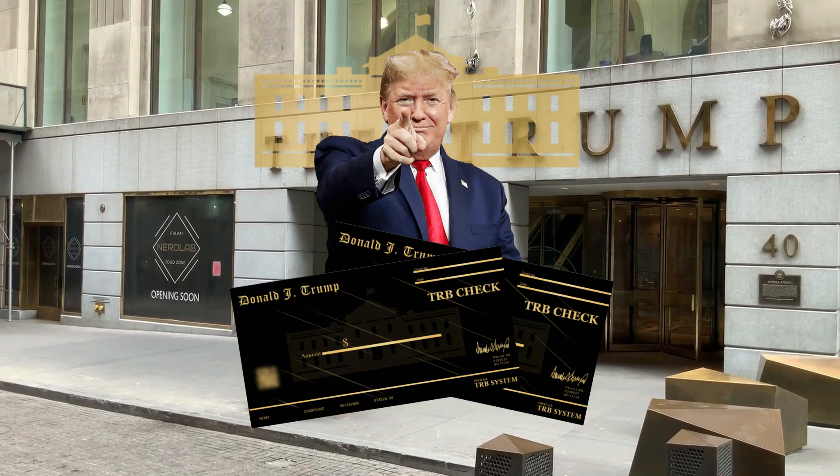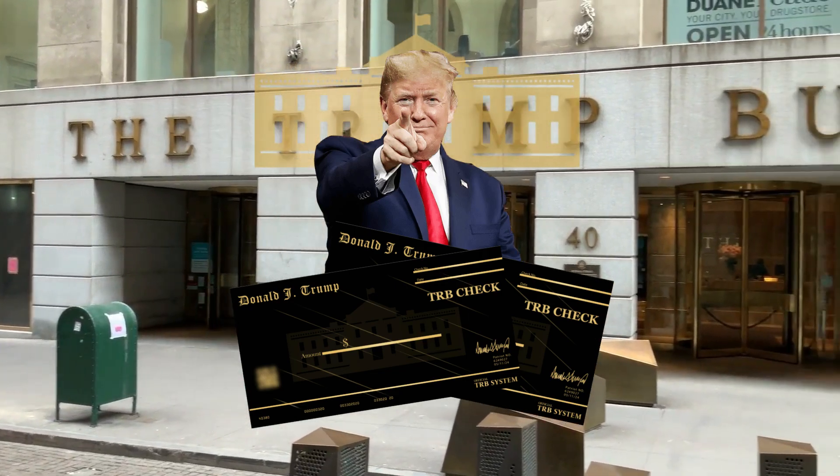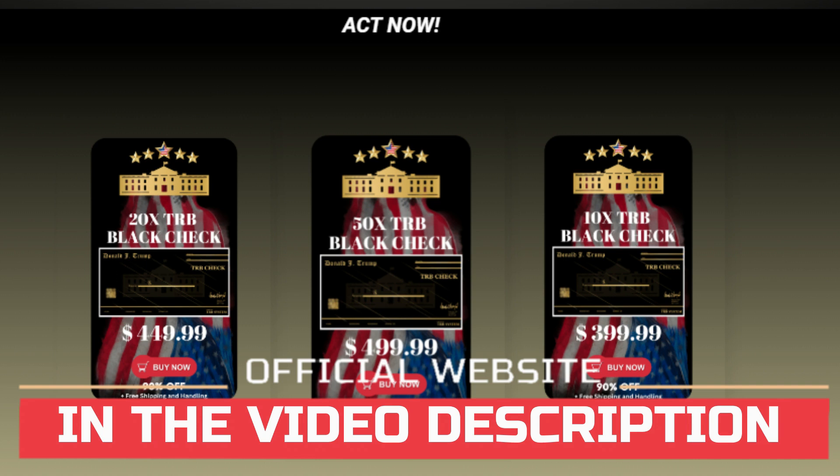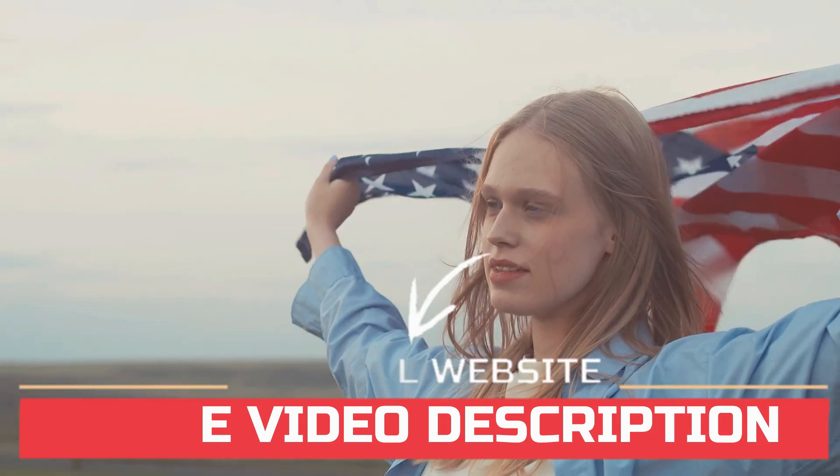And now, my surprise for you. There's something really important about this product that you should know before you buy it. President Trump wants you to start the new year in the best way possible. That's why the Trump Black Check is 90% off for true patriots — 90% off, but only for a true patriot. Click on the link in the description to see if you qualify for this offer. Your Trump Black Check is waiting — do not delay, buy now while supplies last.